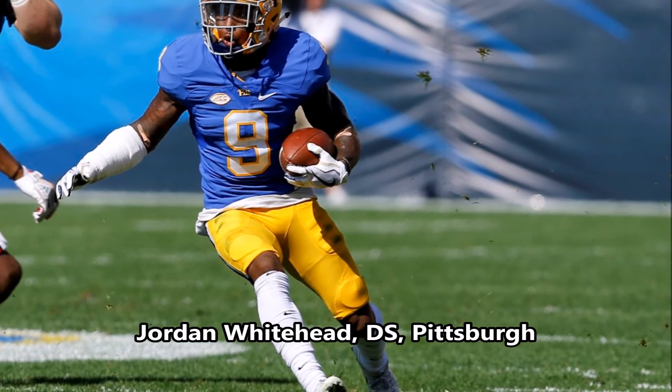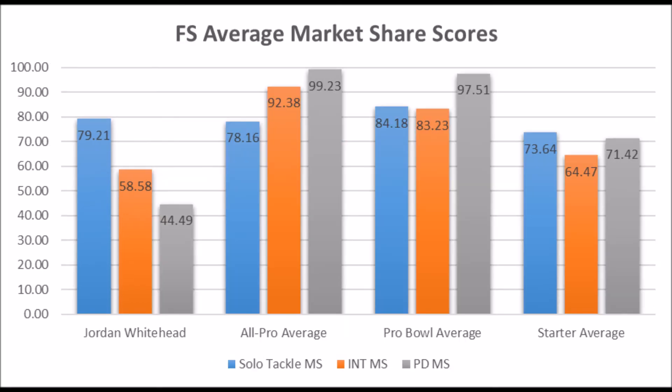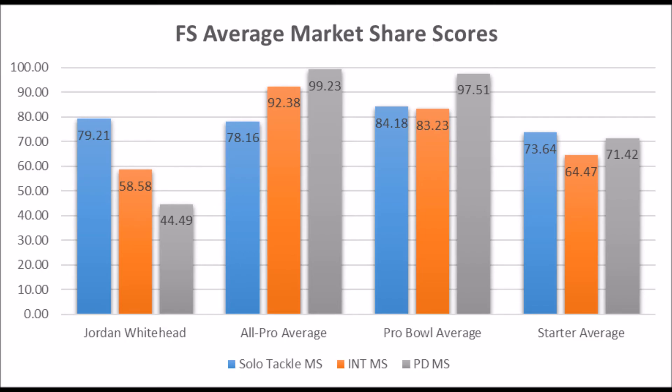Jordan Whitehead, safety out of Pittsburgh: his production data shows 79.21 in solo tackle data, 58.58 in interception data, and 44.49 in pass deflection data. He doesn't quite have the pass deflection production of an all-pro or pro bowl safety, and also lacks the pass deflection data necessary to become a starter in many ways. On athleticism: 53.34 in explosiveness, 49.66 in speed, and 28.41 in flexibility — closer to a starter than an all-pro or probable player. Both his production and athleticism traits look more starter-level. Jordan Whitehead will likely either become a starter or a backup/rotational player at best — not a ton of upside.